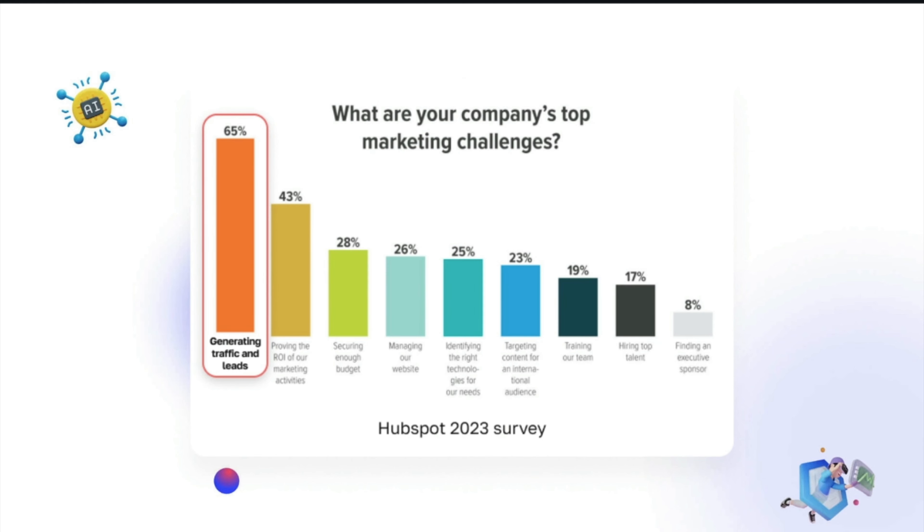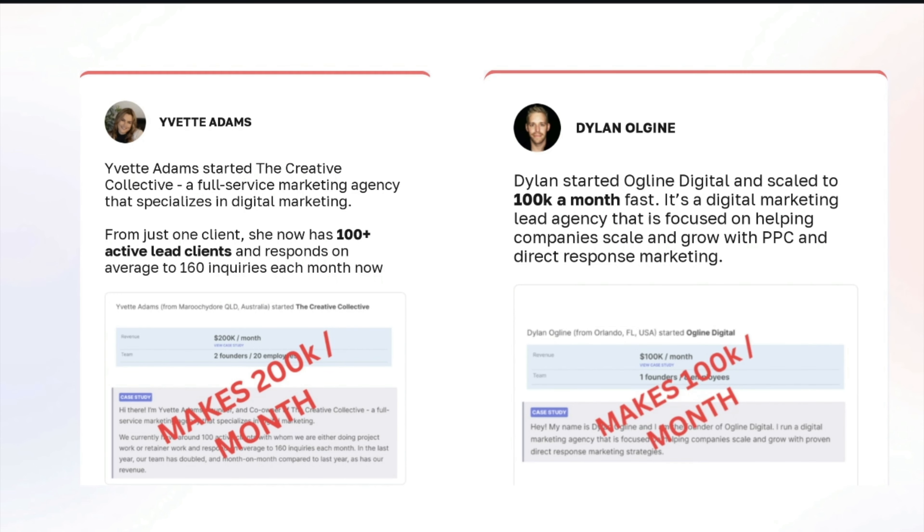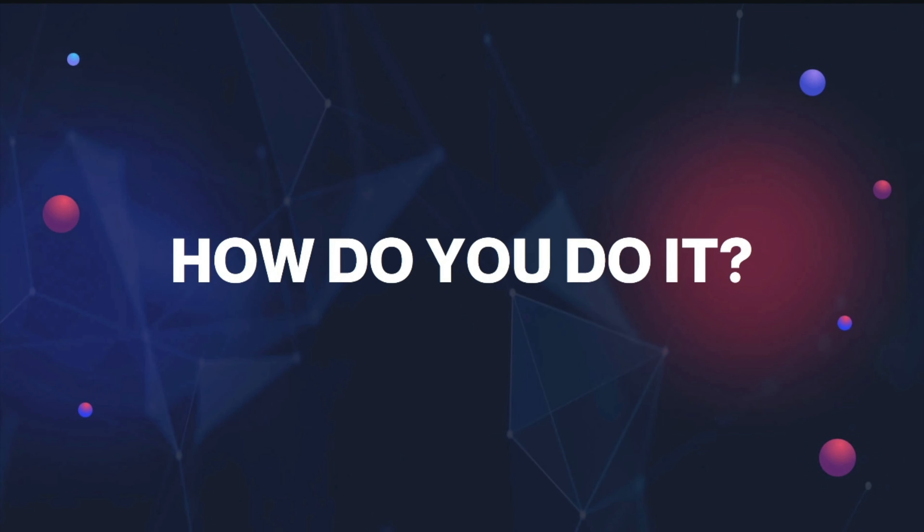AI and advanced technology — yeah, it's causing some scary job losses in the future, but it's also making newbies richer and faster than they ever imagined. Specifically those starting online lead generation businesses — and there's no reason why you can't be one of them, since there's no expertise needed anymore thanks to very advanced AI technology. Lewis started a lead generation business knowing nothing about online marketing — he makes $25,000 a month now. Maria started a Wealth Lead Generation Agency making $10,000 per month just getting started. Yvette has 100 active lead clients making $200,000 per month. Dylan started his digital marketing agency and scaled to $100,000 per month really, really fast.